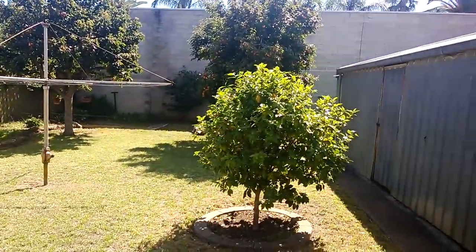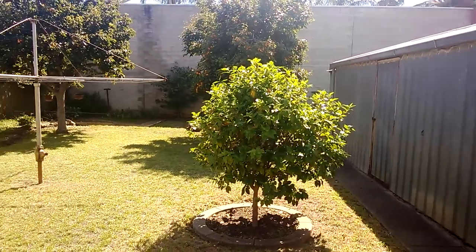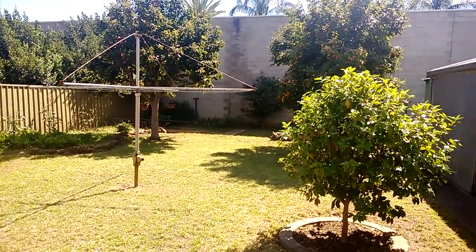Thank you very much today for viewing 8 Everard Avenue, Keswick. Duke's Real Estate. Thank you.